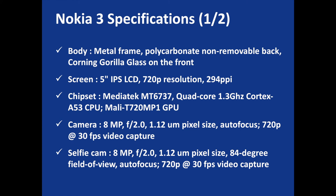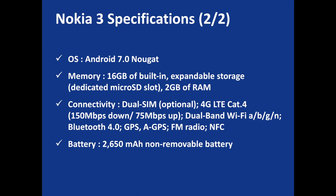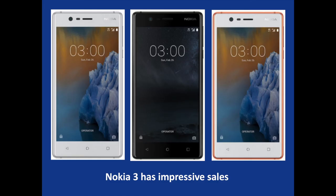On the specifications side, we have a metal frame, polycarbonate non-removable back, and Corning Gorilla Glass on the front. The Nokia 3 has a 5-inch IPS LCD with 720p resolution, a MediaTek MT6737 Quad-Core 1.3 GHz Cortex-A53 CPU alongside a Mali-T720 MP1 GPU. The device has an 8-megapixel camera with autofocus on the back, and the selfie cam is an 8-megapixel camera too. It runs Android 7.0 Nougat, has 16GB of built-in memory expandable with a microSD slot, 2GB of RAM, is dual-SIM, and packs a 2650mAh non-removable battery.